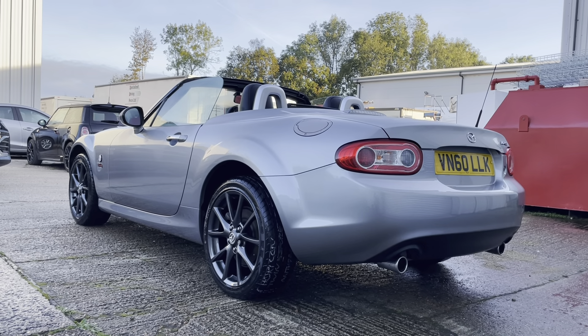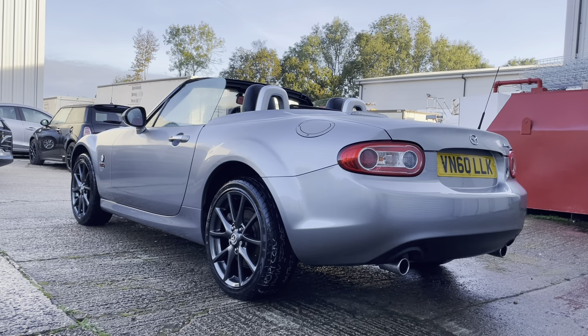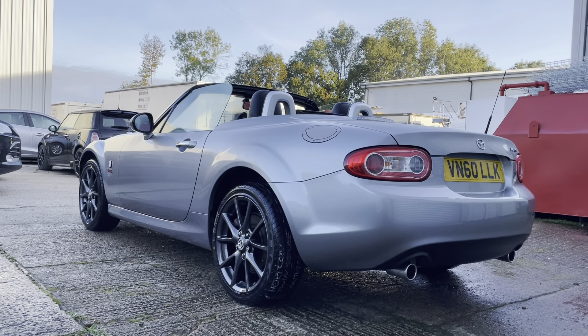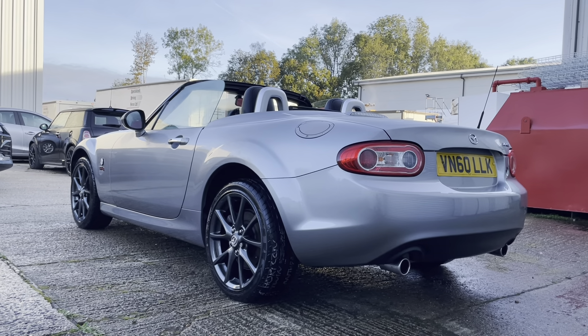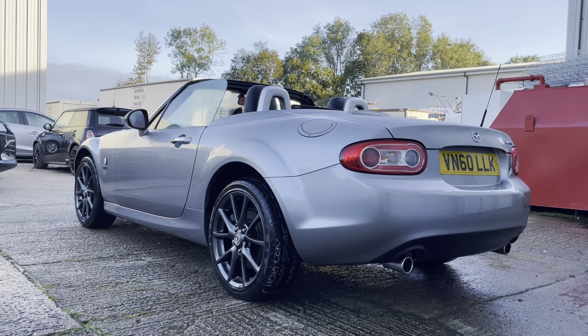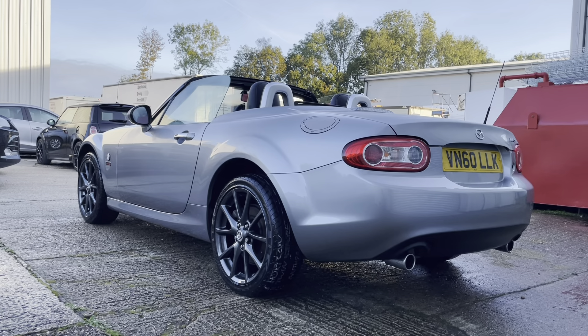Just walking you now down the driver's side and again as we've said, no significant damage - very nice this car. Another very straight side of the vehicle, no dents, a perfect wheel and a very good condition tyre.